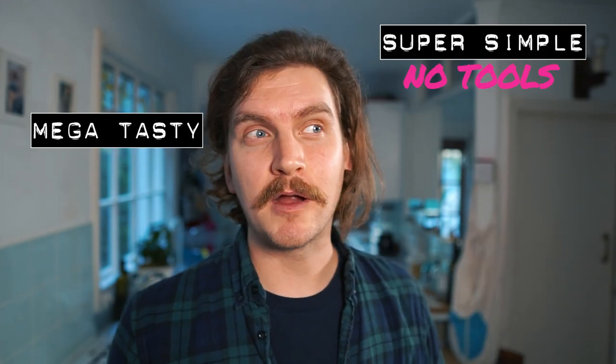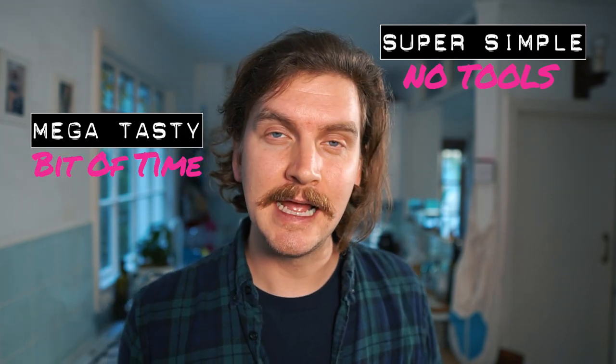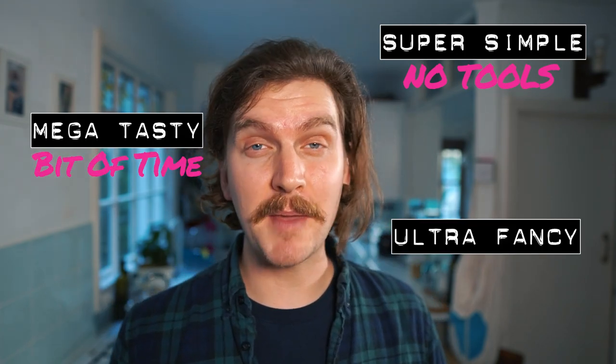Just like every week, I break my drinks down into three sections: super simple, where no special tools are required; mega tasty, where a simple infusion or syrup is needed; and ultra fancy, where maximum effort is required.